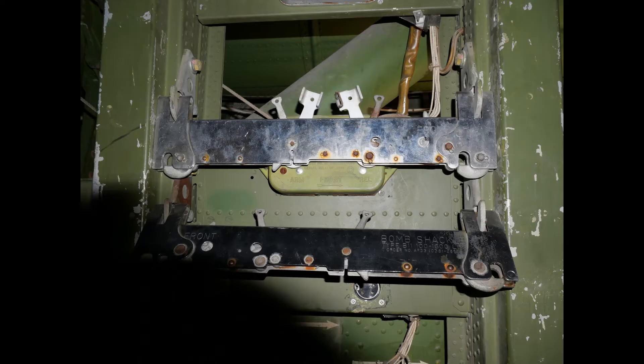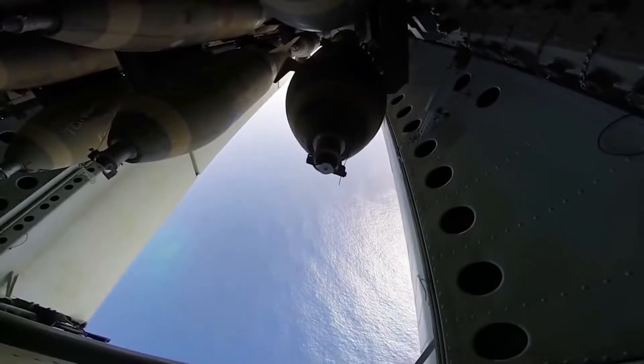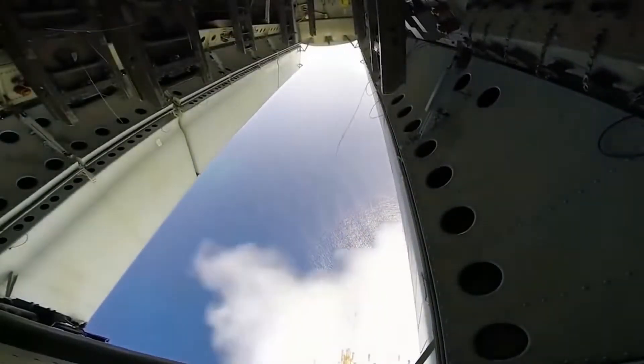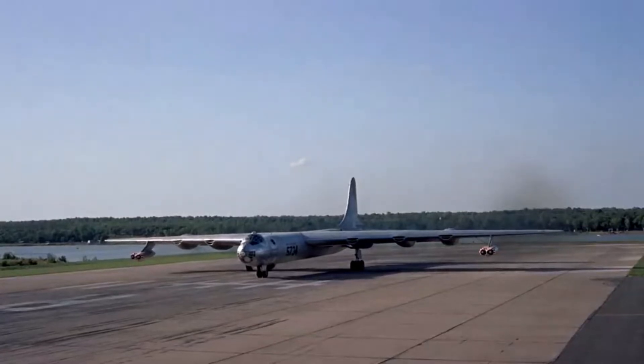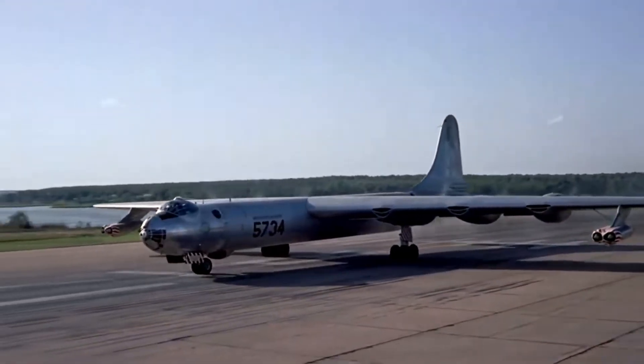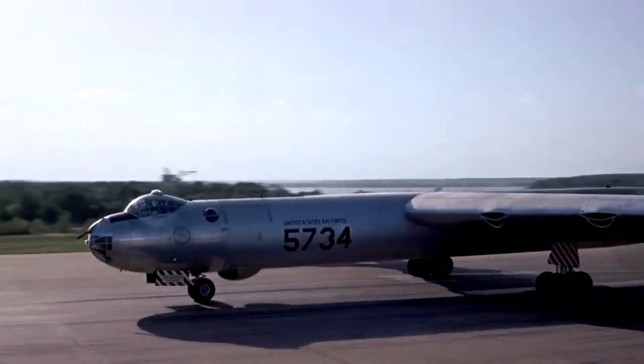Between World War II and now, the B-11 bomb rack has been used in nearly every bomber, including the B-52, which is still in service today. One of the largest and most notable aircraft in Air Force history, the B-36 Peacemaker, had eight rails for small bombs or munitions.